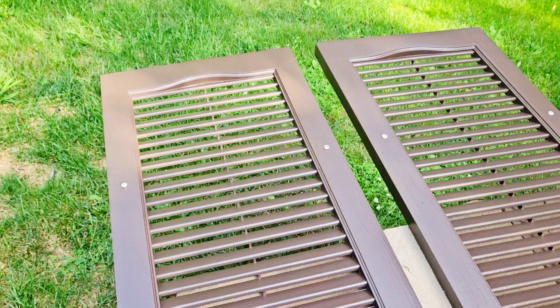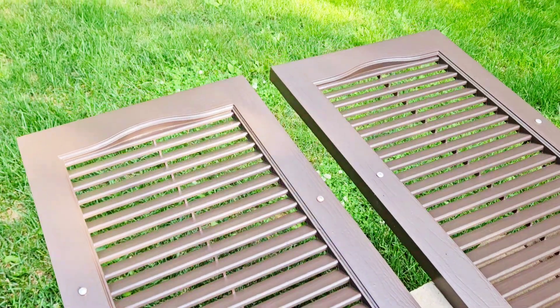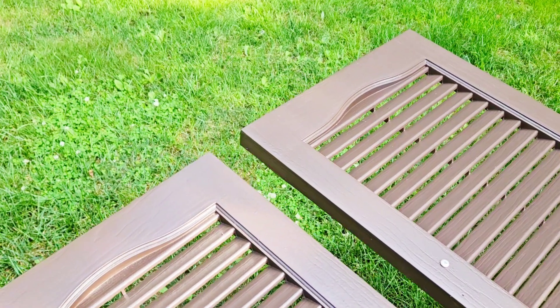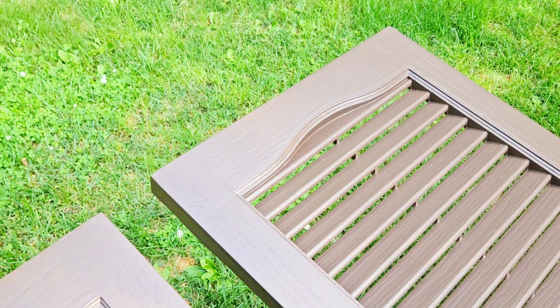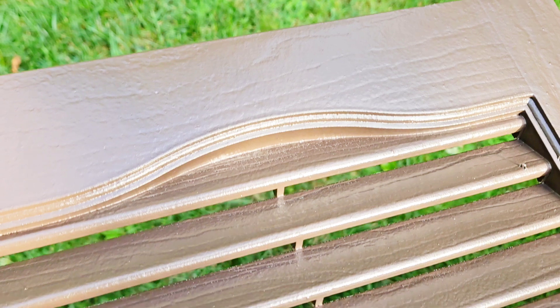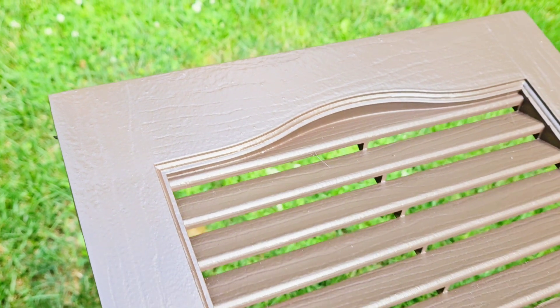Something is wrong with me — I just laughed at my own stupid joke. That's what happens when you live alone for too long: you make yourself happy by telling yourself jokes and laughing at them. But seriously, look at the finish — no lumps, no drips. These shutters look brand new, and shutters aren't cheap. I was going to buy new modern shutters but they weren't cheap.